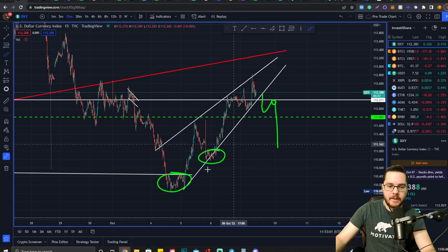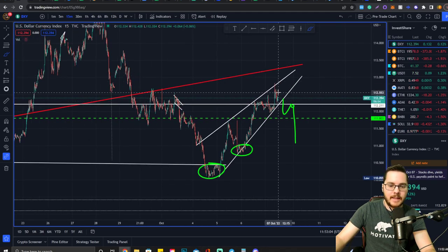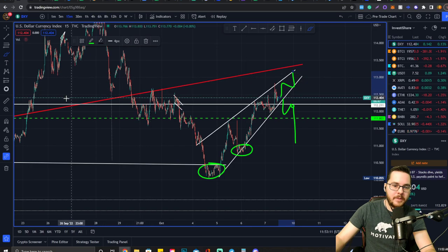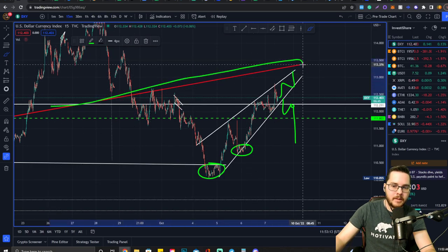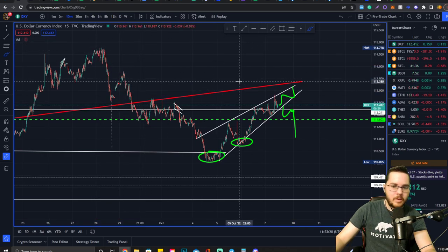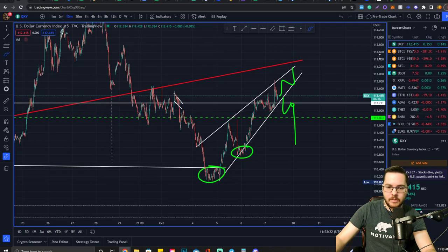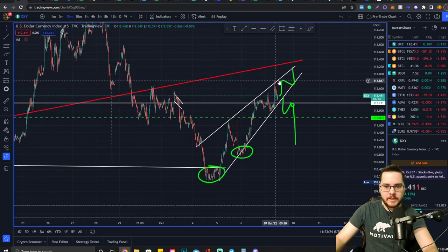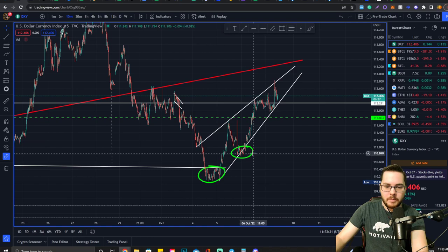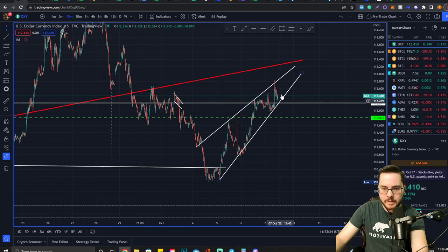That's the DXY bearish scenario. However, we have seen the DXY break out of rising wedges to the upside — even though it's not likely. We could see DXY come back up and if it finds support back above this uptrend level of resistance, it could go back up to around 114.65. Hopefully that doesn't happen, but it's something we have to be aware of, especially given the recent bullish unemployment data for the DXY.